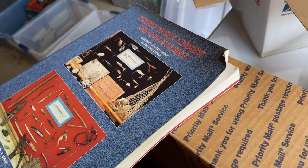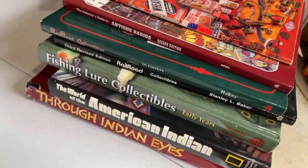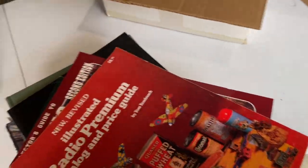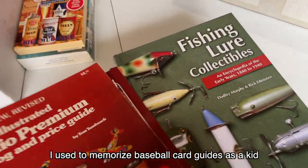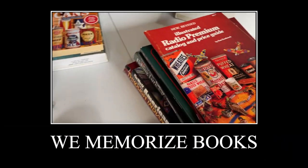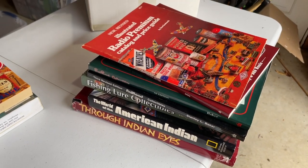Ron is an endless encyclopedia of knowledge, and we're starting to discover how he may have acquired all that knowledge. He has price guides for matchboxes, railroad collectibles, radio collectibles, fishing lure collectibles, all sorts of different categories. I used to memorize baseball card guides as a kid and still have that information logged in my head — all the key cards from every set. Ron just had a much bigger mind than I did.